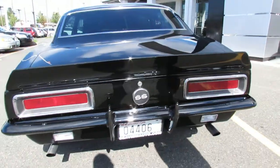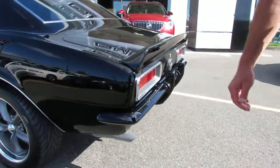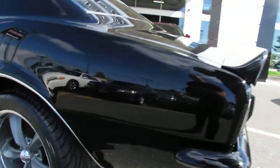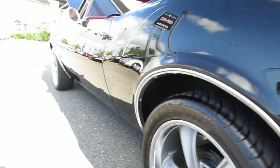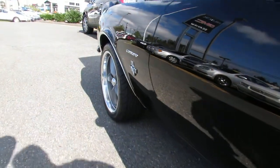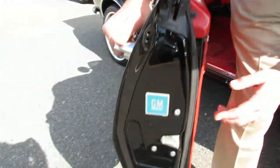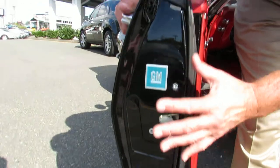Nice motor, fresh exhaust. Look down the sides of this car, I mean it is absolutely laser straight. Door jams, sheet metal is spectacular, all new latches, regulators inside the door.